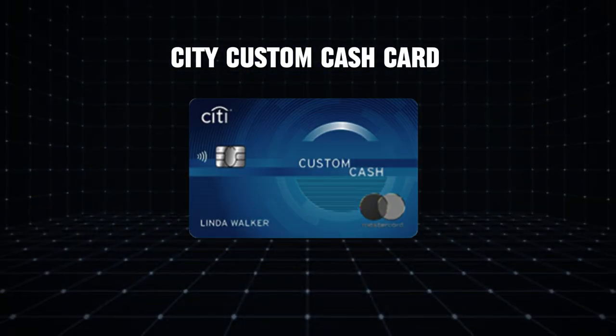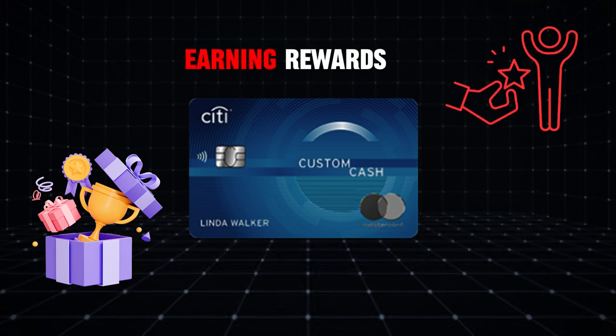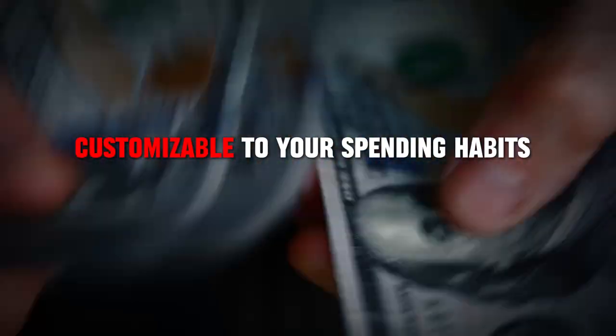Next, we have the Citi Custom Cash Card. This card stands out for its unique approach to earning rewards, making it highly customizable to your spending habits.